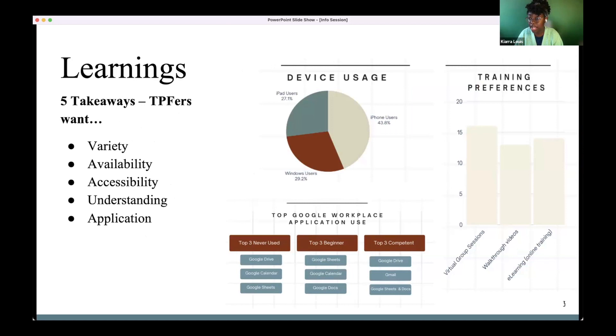Whatever we were going to create, TPFers wanted a variety of options offered at different times. We all have different learning styles — some people prefer to read, some prefer to listen, some prefer classes, and some prefer to learn at their own pace or one-on-one. Whatever was created needed to be tailored to different learning styles.